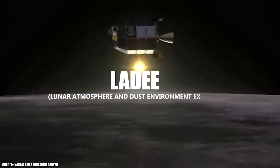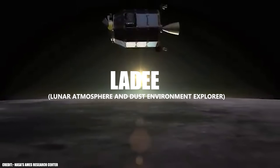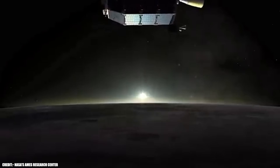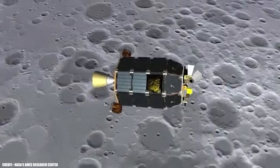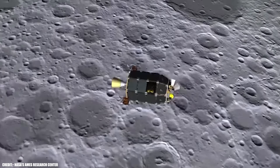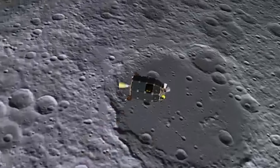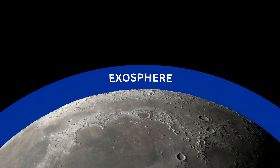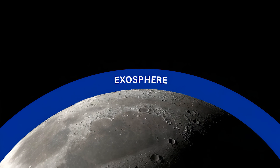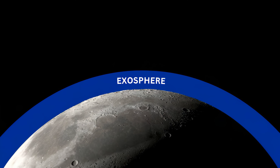NASA's LADEE — Lunar Atmosphere and Dust Environment Explorer — mission, launched in 2013, played a key role in studying this layer. It confirmed that the lunar exosphere varies with the solar cycle and meteoritic activity. Although not an atmosphere in the classical sense, this exosphere plays an essential role in understanding the moon's space environment and how it interacts with the solar wind.